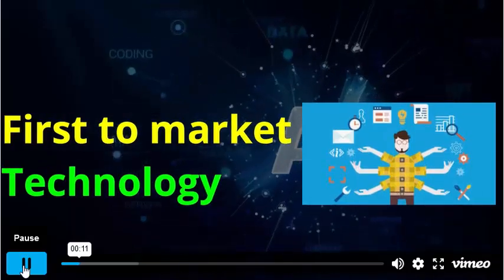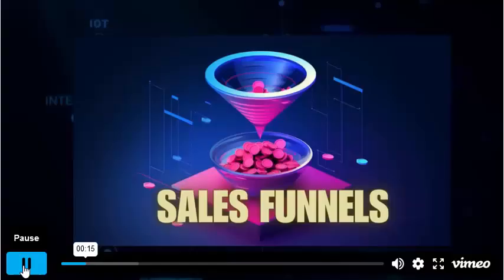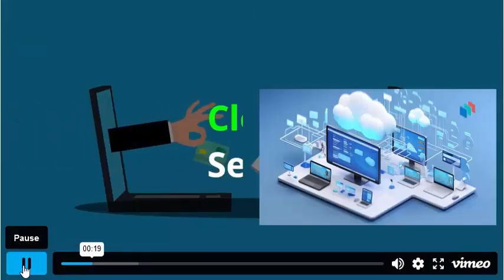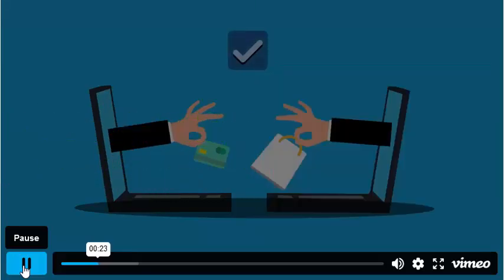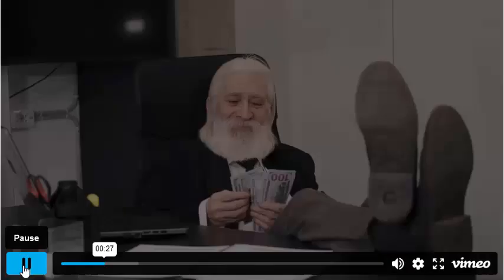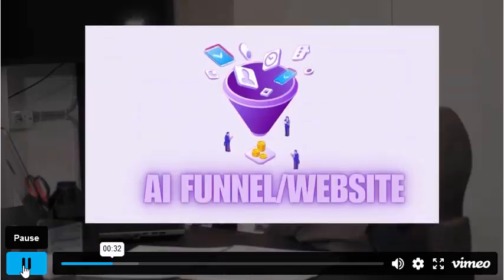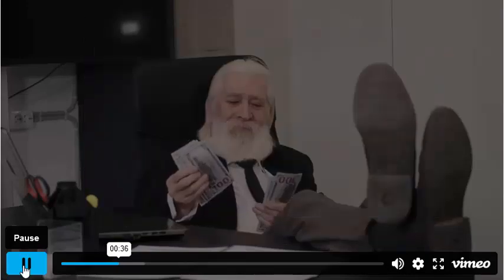Yes, with this first-to-market technology, even newbies can instantly create and sell unlimited AI websites, funnels, and e-learning sites, and even sell highly profitable services such as cloud storage and video hosting services to tons of businesses. With this, you can start your own digital marketing agency and charge customers $1,000 to $15,000 for creating a single AI funnel or website in different niches to easily make huge recurring profits on autopilot.